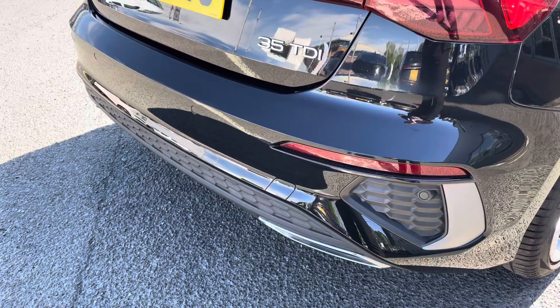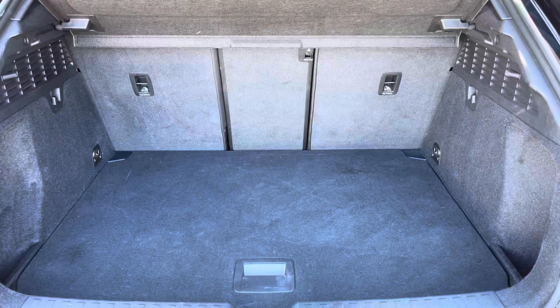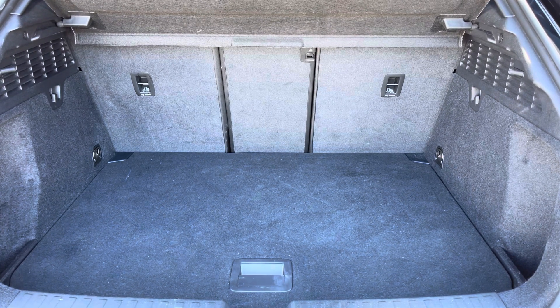To the rear of the vehicle you have got the rear parking sensors, making it nice and easy to reverse park. Very practical boot space — you'll have no trouble fitting any shopping or bags in.